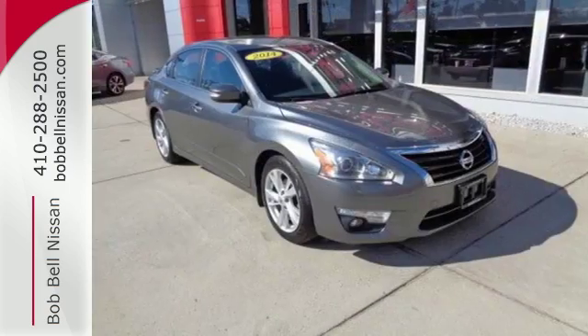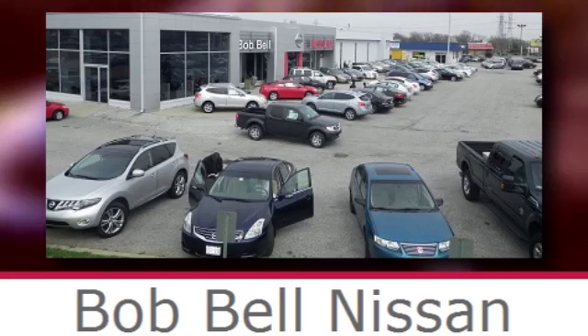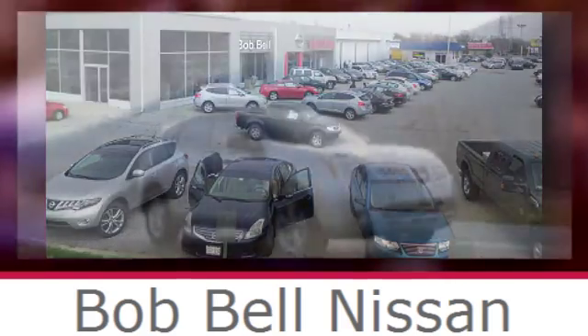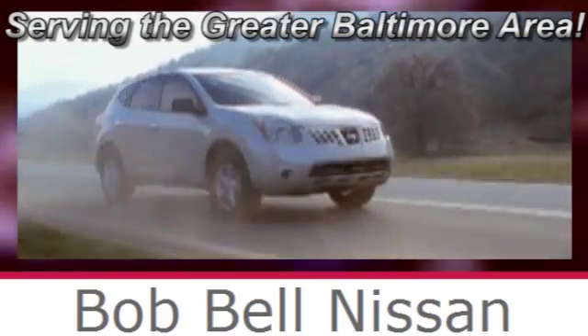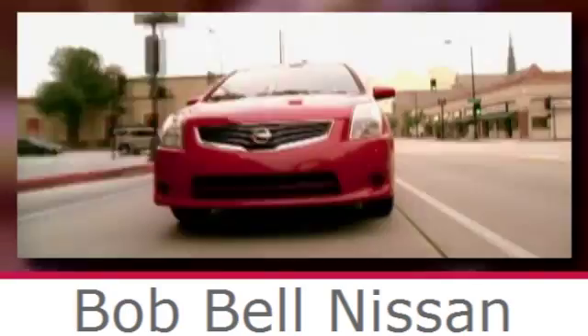You'll be impressed with this Altima. Come in for a test drive today. Bob Bell Nissan Kia, serving the greater Baltimore area for all your automotive needs. Discover our great selection of new Nissans today — here's the one for you.